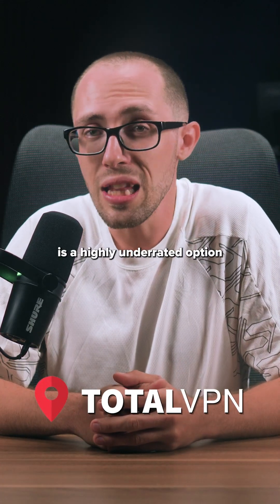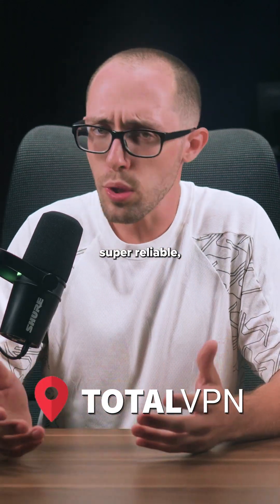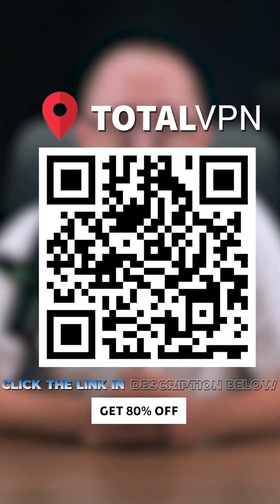Total VPN is something I think is a highly underrated option. It's quick, super reliable, and if you're after value, you'll get 80% off through the link I've left below.